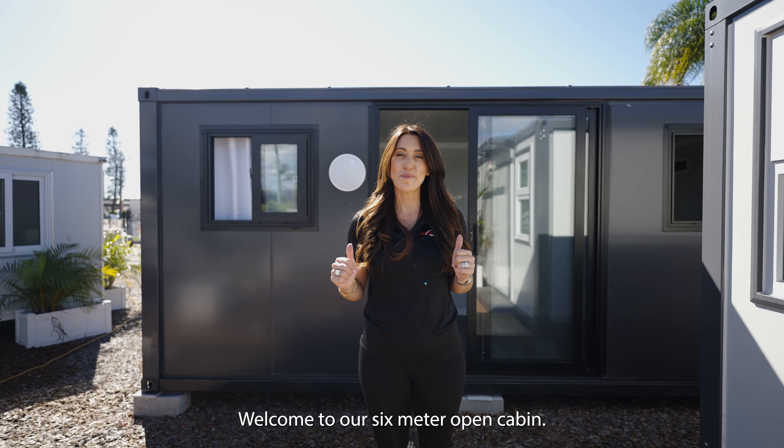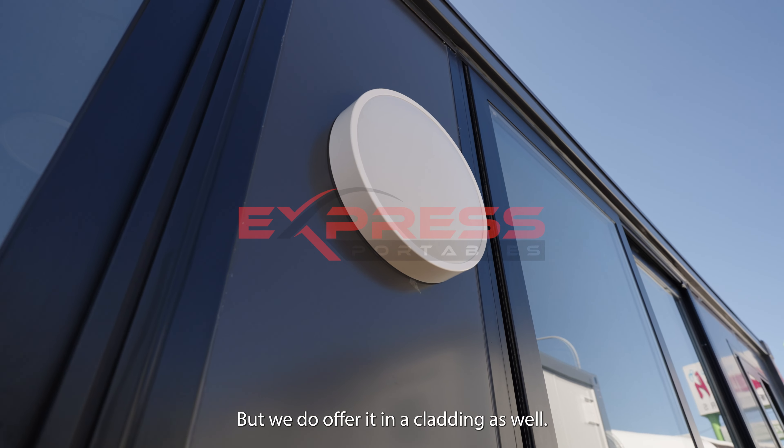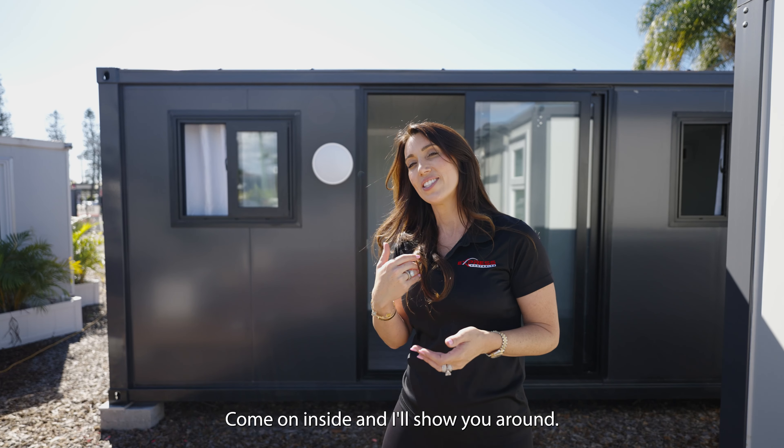Welcome to our six meter open cabin. This one behind me is just the EPS in the grey, but we do offer it in a cladding as well. Come on inside and I'll show you around.